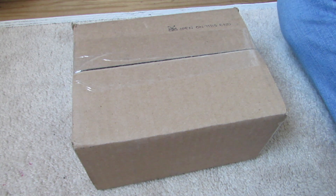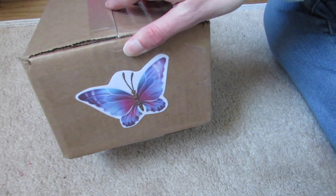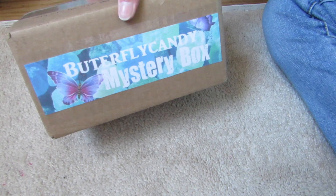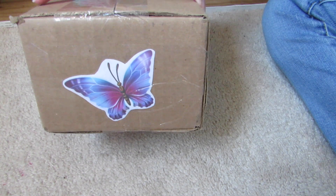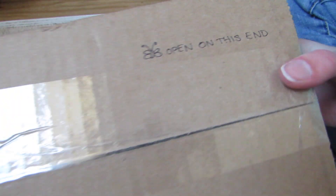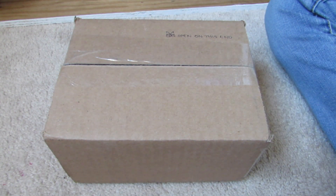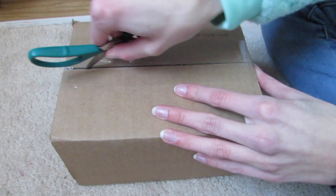Hey guys, what's up? So I came home to this butterfly candy mystery box and I'm going to show you the outside because it's so cute. Butterfly candy mystery box and there's a butterfly on each side. On the top it says open on this end, and the other end obviously has my address and her address which I'm not going to be showing. So let's open this.